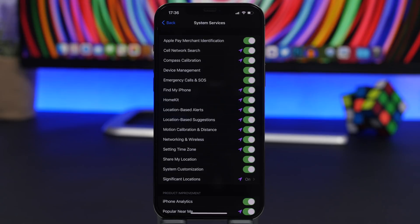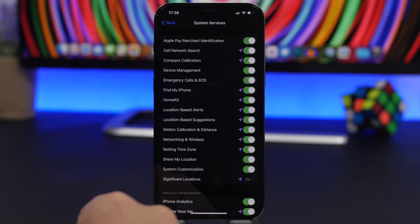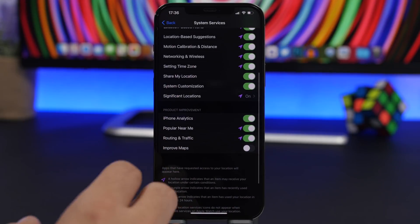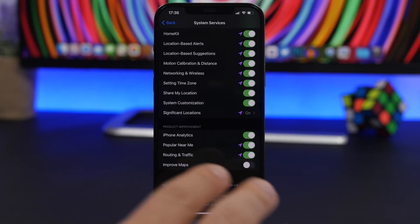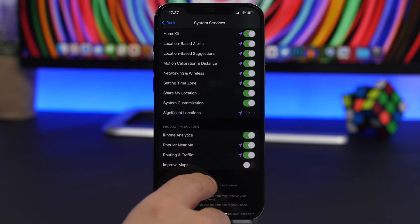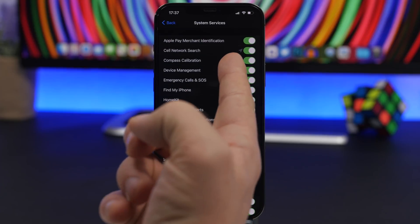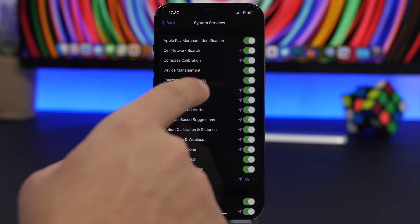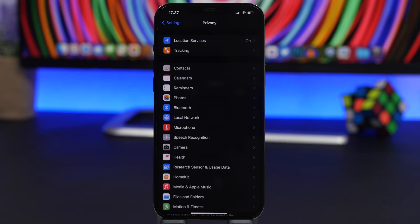The same goes for System Services. You'll find all kinds of system services that use location and battery — like Location-Based Suggestions, Setting Time Zones, Improve Maps, Improve Analytics — you can go ahead and turn them all off. The one thing I require you to leave on is Emergency Calls & SOS and of course Find My iPhone.